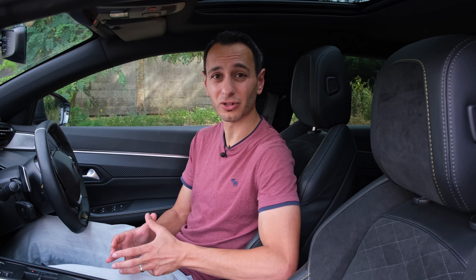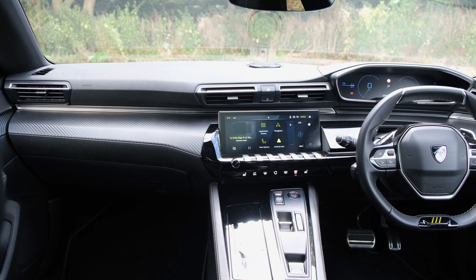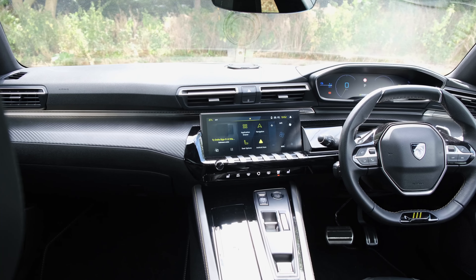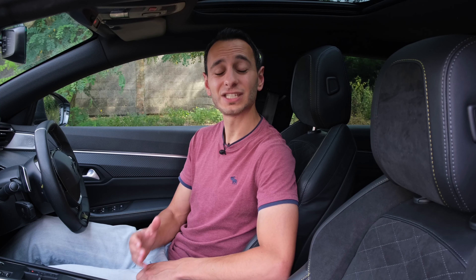Now, for you to connect up to the infotainment system, you have got Bluetooth, although you will be limited to the lowest quality SBC codec. But thankfully, you've got both wired and wireless Android Auto and Apple CarPlay, both of which are very much appreciated and allow you to output higher quality audio, at least if you're playing music directly from your smartphone.